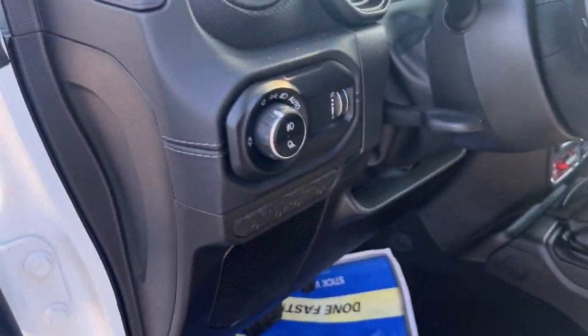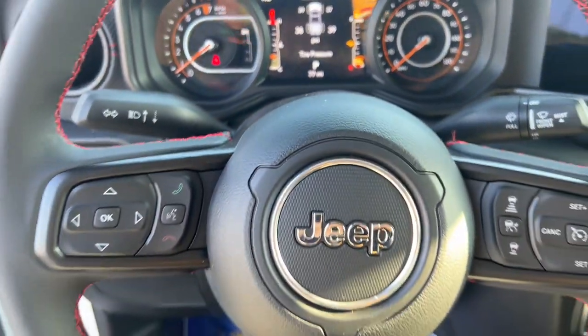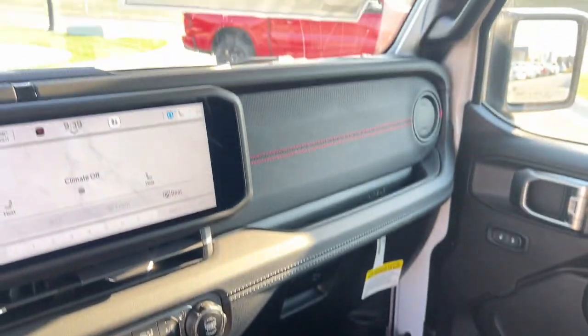Tech-savvy infotainment and advanced safety features are on board to keep you safe, connected, and entertained. Get the off-road capability you want and the practical convenience you need in this family-friendly Gladiator.